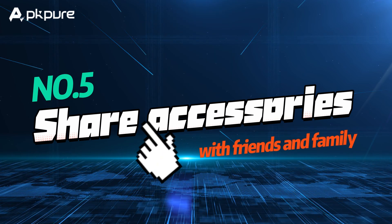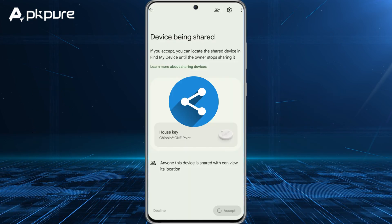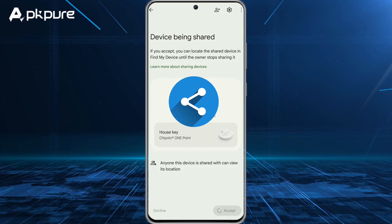Number 5: Share accessories with friends and family. Share an accessory so everyone can keep an eye on it in the app.